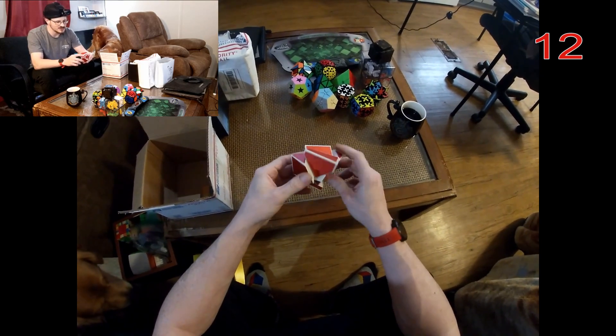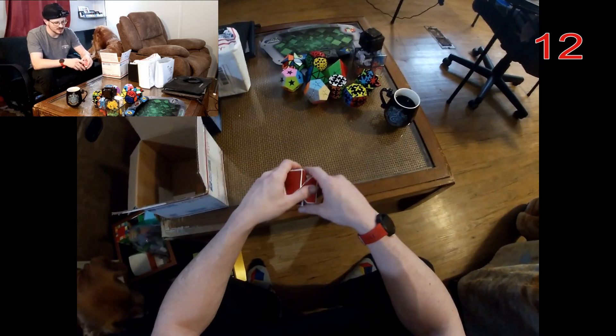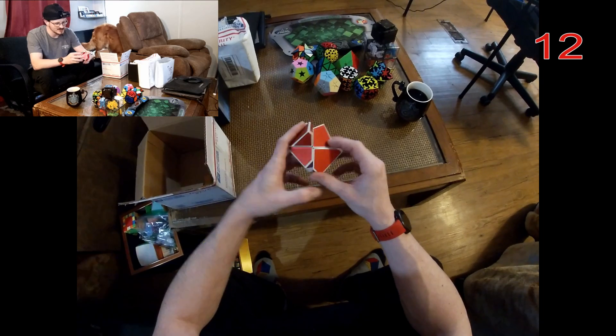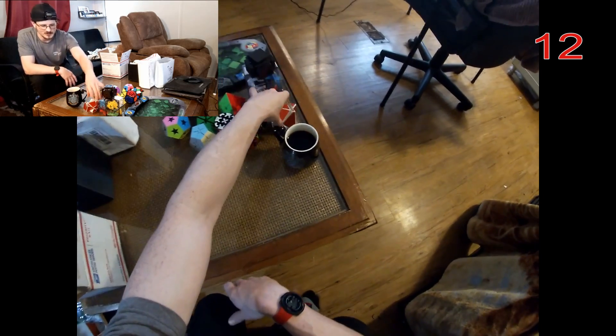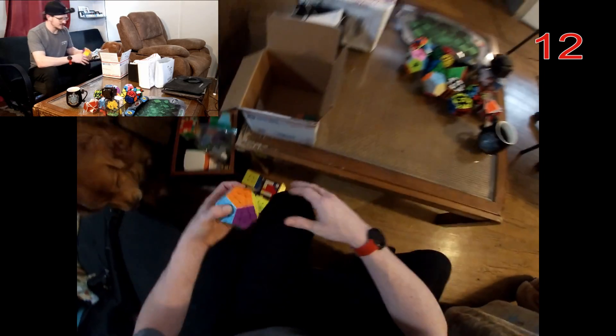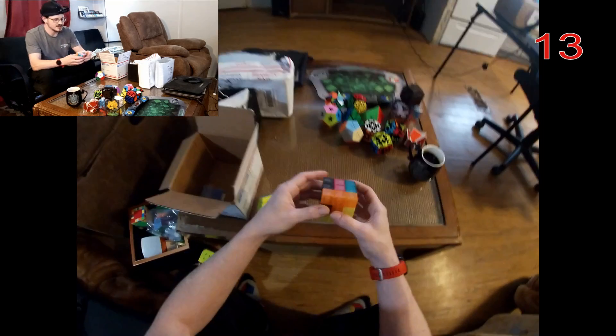Here's another one of my puzzles I never really cared for — this is the ghost 2x2. I'm sure if I actually spent half an hour on this I could probably get it solved, but I just don't like the ghost cubes very much.